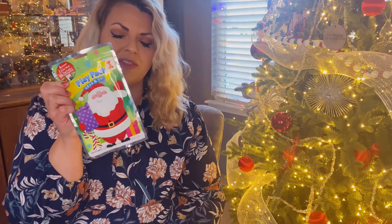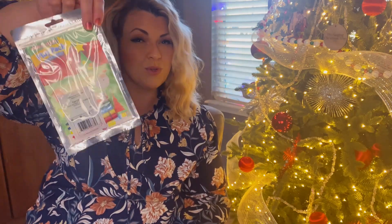Another thing I got was a Play Pack Grab and Go. These are so great because they have a sticker book, stickers, a coloring book, crayons. It's really helpful especially if you're on the go. These are always fun to have.